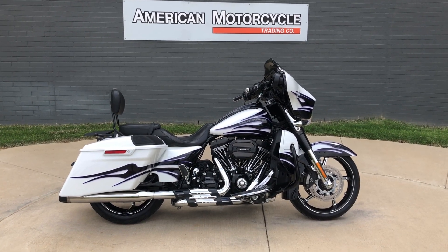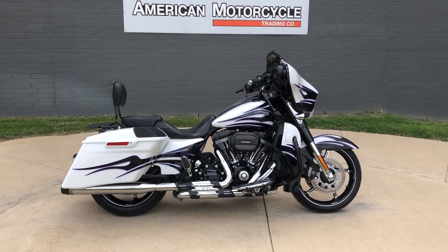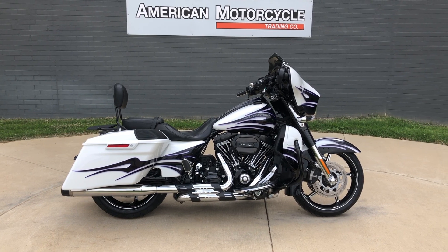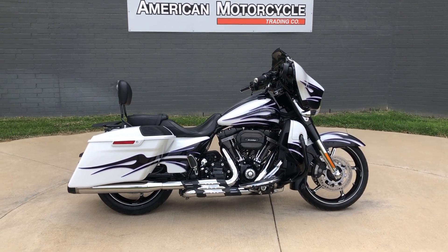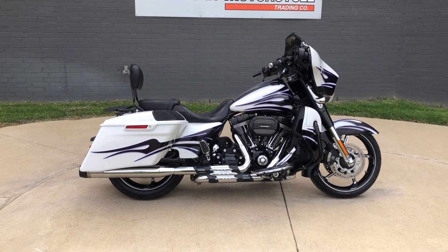Howdy folks, this is Rusty with American Motorcycle Trading Company here in Bedford, Texas. We've got a 2016 Harley-Davidson CVO Street Glide, and if you'd like to know more about it — such as pricing, or if you'd like to view the VIN Smart VIN Report which is very similar to a Carfax — click on the link below in the description; it'll take you directly to our website.